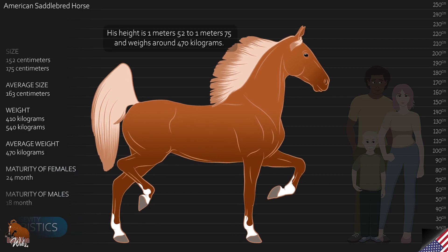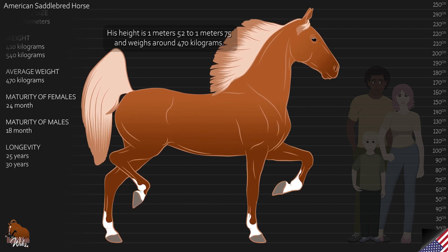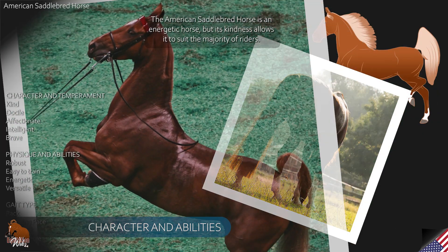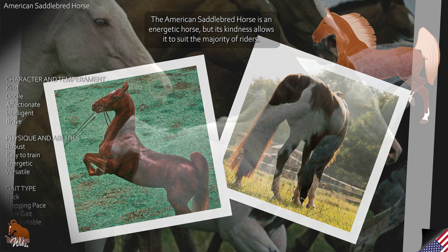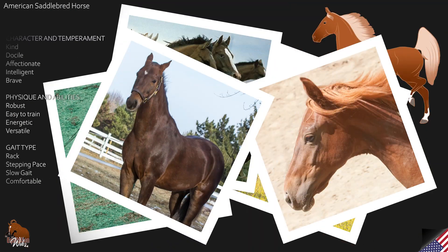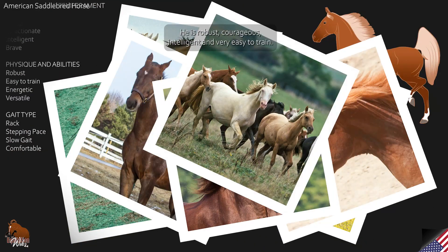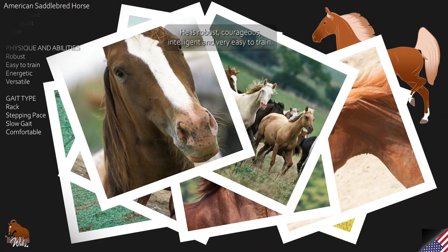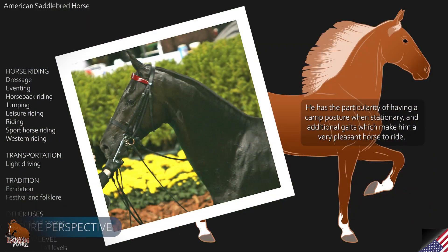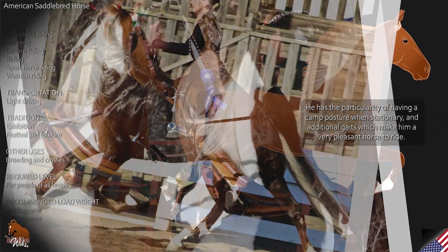His height is 1 meter 52 to 1 meter 75 and he weighs around 470 kilograms. The American Saddlebred horse is an energetic horse, but its kindness allows it to suit the majority of riders. He is robust, courageous, intelligent and very easy to train. He has the particularity of having a camped posture when stationary, and additional gaits which make him a very pleasant horse to ride.